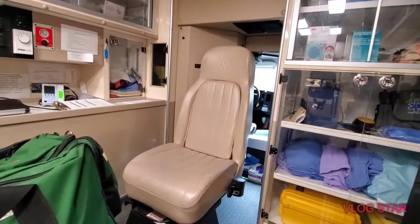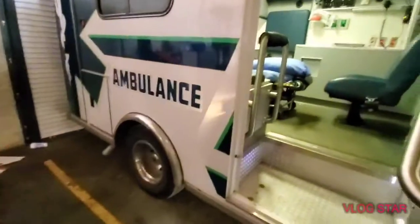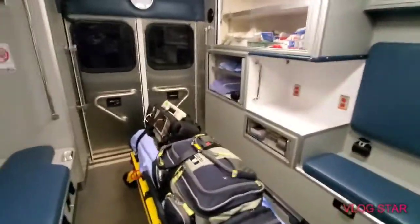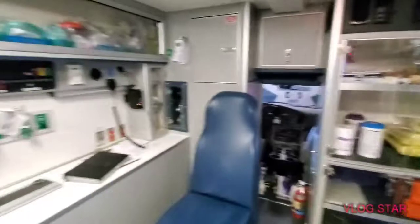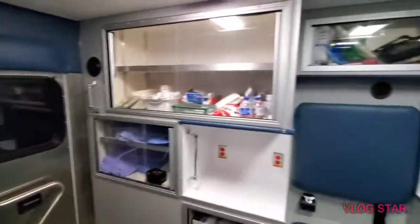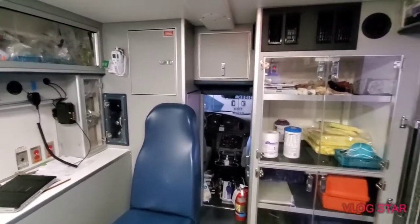You can come back here and look — there's a lot less equipment in this one because it doesn't go out as often. This one mostly does transfers and serves as a third unit if needed. The cab looks a little different inside, but the setup and equipment placement is pretty much the same. It smells like a doctor's room — we try to keep them sanitized.